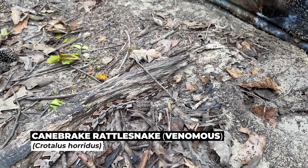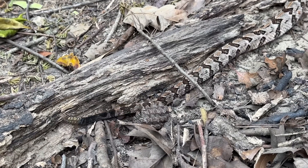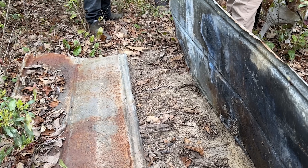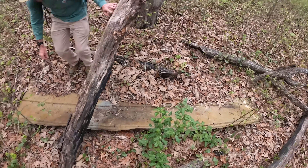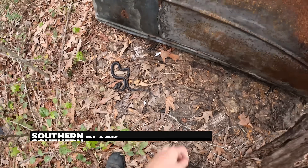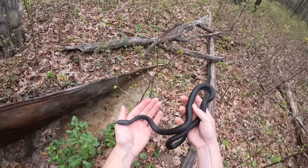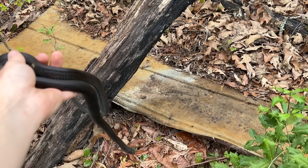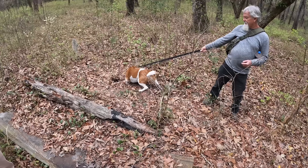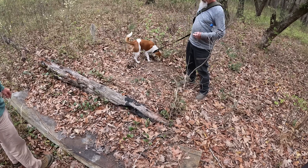There's our first rattlesnake of the day. Hopefully it won't be the last, but a nice little juvenile cane break with quite a long rattle segment for a snake that small. He is cold. He's about to shed. He smells something he doesn't want down there.